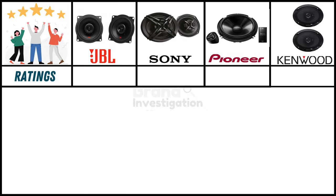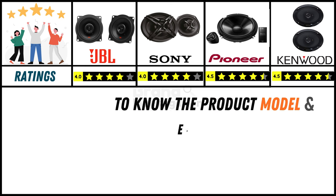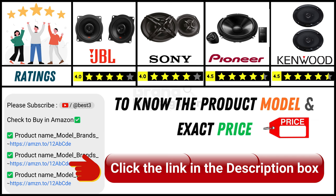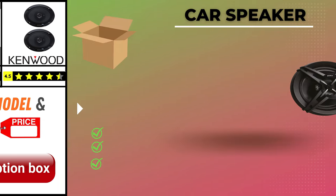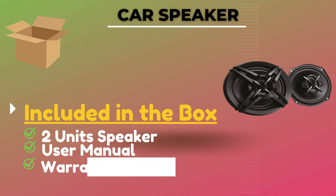Customer ratings from online purchases: JBL and Sony car speakers have a good 4-star rating, while Pioneer and Kenwood car speakers have a strong 4.5-star rating. Since online product prices change daily, you can find the exact model and price in the description below. Included in the box: two speaker units, a user manual, and a warranty card.